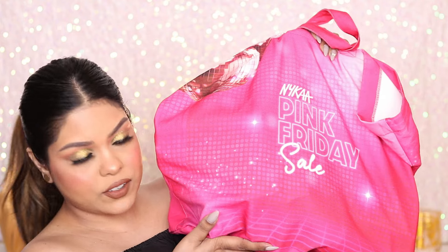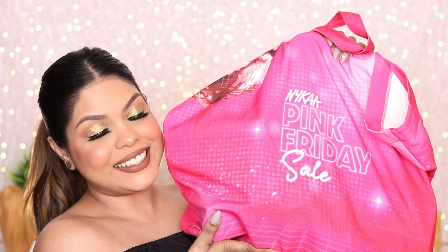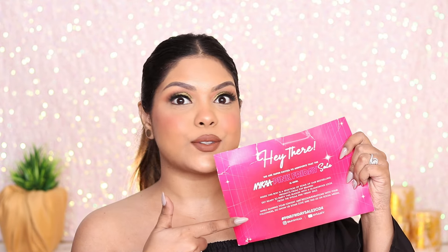Okay, this is super heavy! Let's unbox the PR package I got from Nykaa — this is their Pink Friday sale PR package. Super excited, but it's very, very heavy. The sale has already started, so let's see what all I have got.